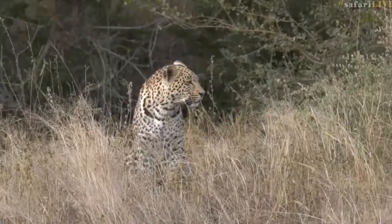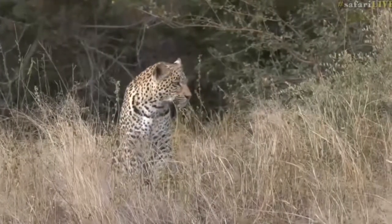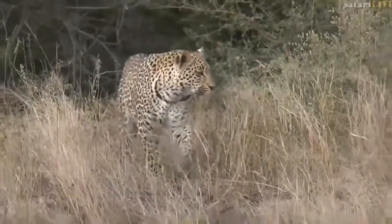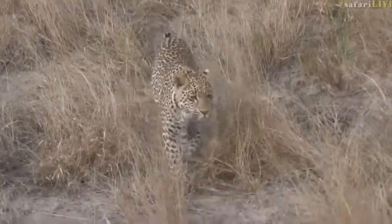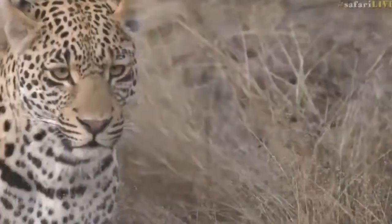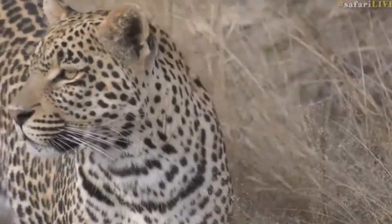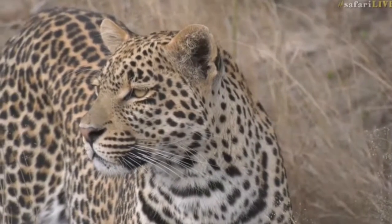Look at this now — we've got a lovely view of these leopards, both of them. That's the young male. He's contact calling. I'm not sure who this is. This looks like — is this not Tumba? Oh beautiful, what a wonderful view!